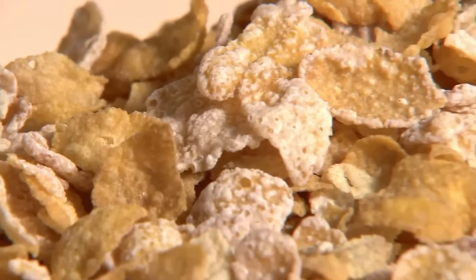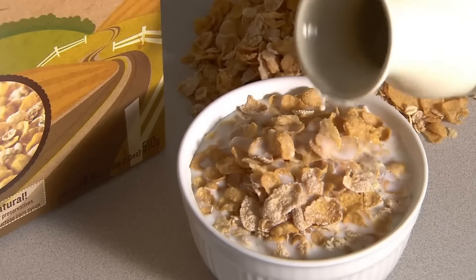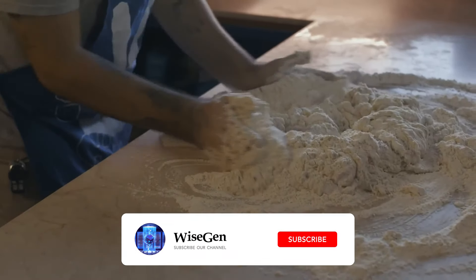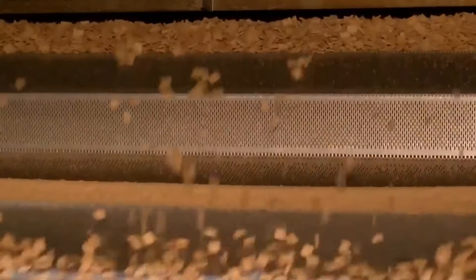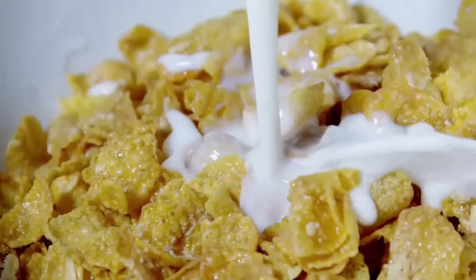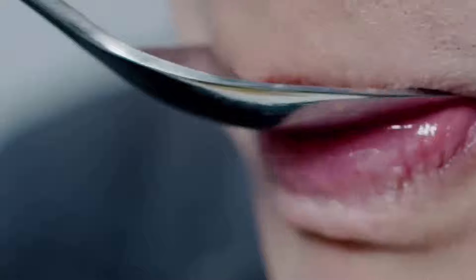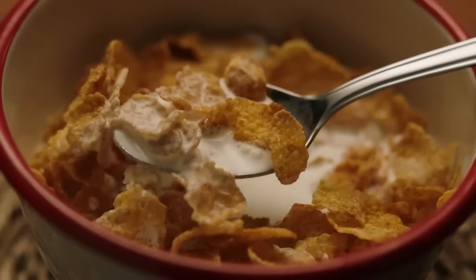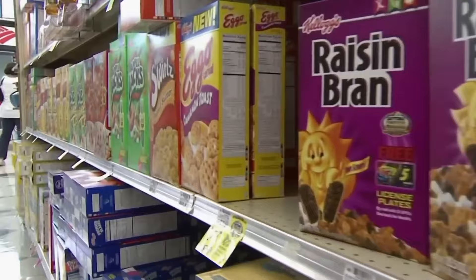Corn Flakes were accidentally created by the Kellogg brothers in the 1890s. They were trying to make a dough, but they left the boiled wheat for too long and it turned into cornflakes. Instead of discarding them, they decided to toast and taste them. That's how the first cornflakes were born. In the early years, cornflakes were mainly sold in bulk boxes and were considered a healthy and easily digestible food. Over time, the popularity of cornflakes grew, and it began to expand nationally and internationally.